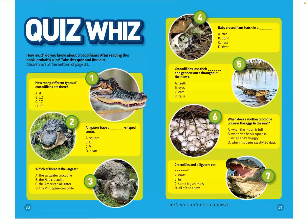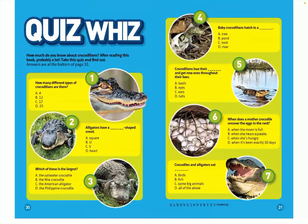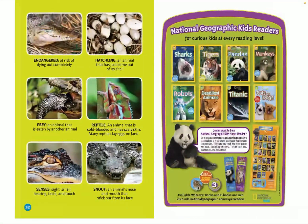The end. If you'd like to take the quiz or look at the vocabulary, please pause the video and do so now. Thanks for watching!